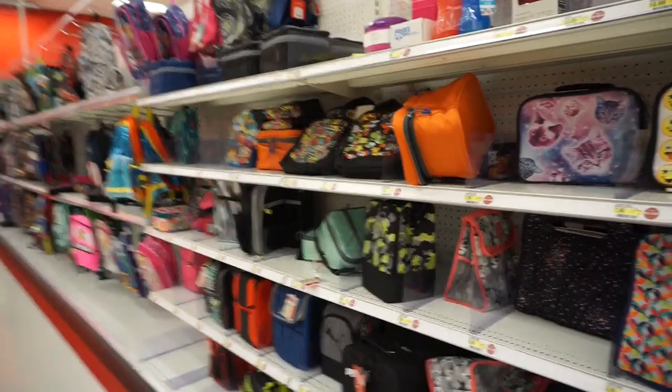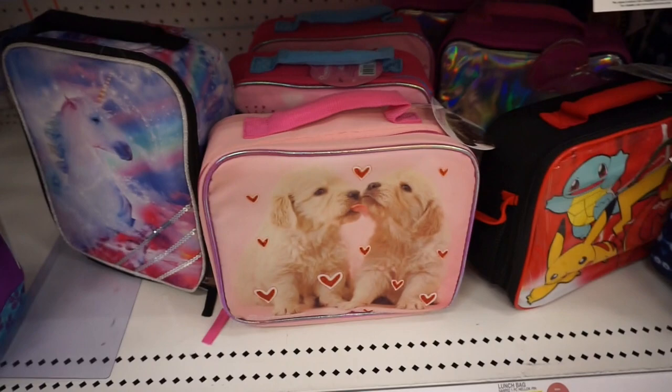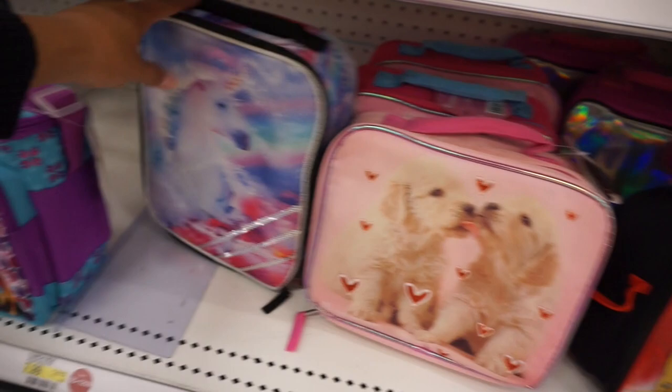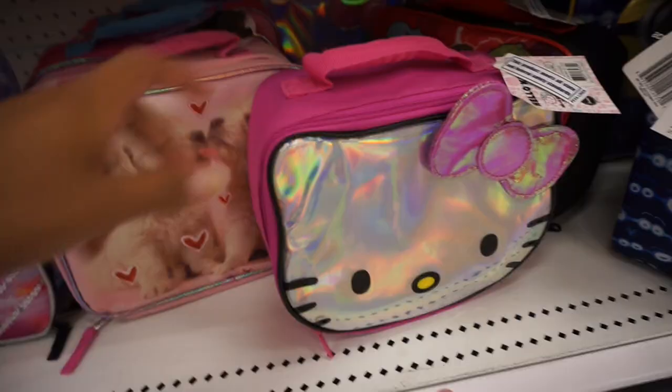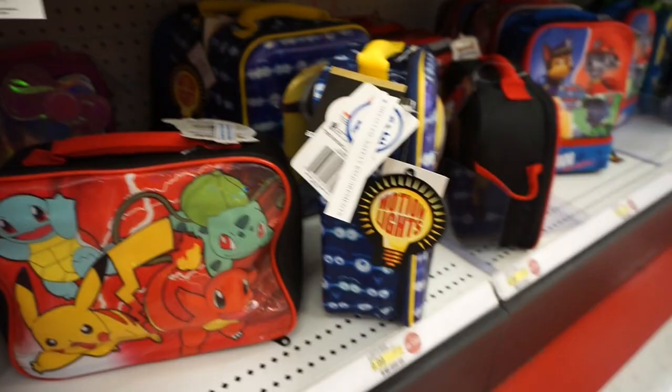Oh my gosh, you guys — what kind of lunch box you had always determined what kind of group you were going to be in! There's Frozen, how cute are the puppies! When I was a little kid I wanted all my notebooks to have puppies — this gives me Lisa Frank vibes. And you have Hello Kitty, look at that, and Pokémon!